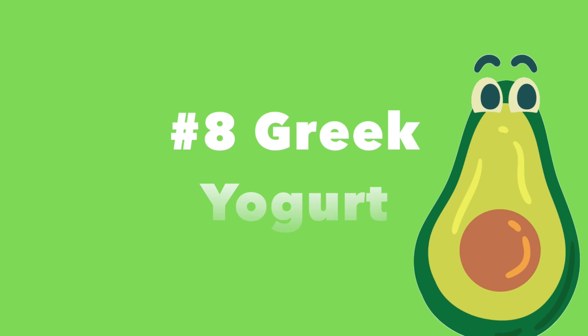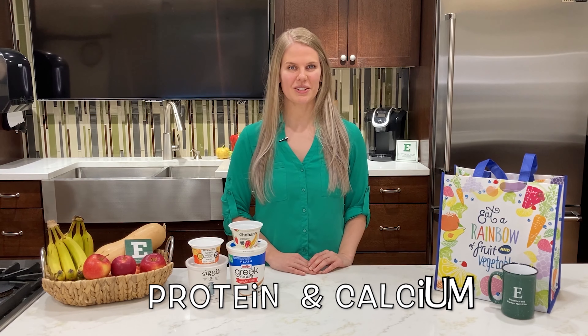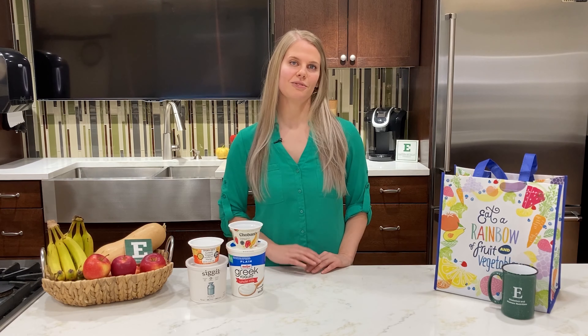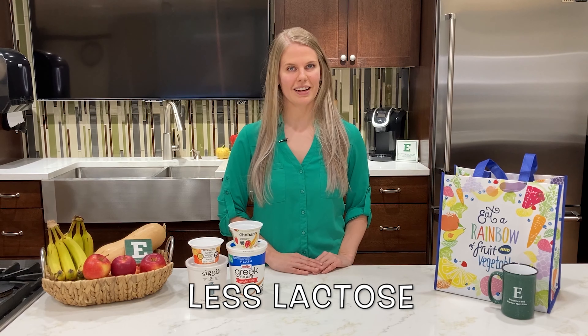Number eight: Greek yogurt. Greek yogurt is an excellent source of protein and calcium. For those with lactose intolerance, it may be easier for you to digest because it has a lower lactose content.